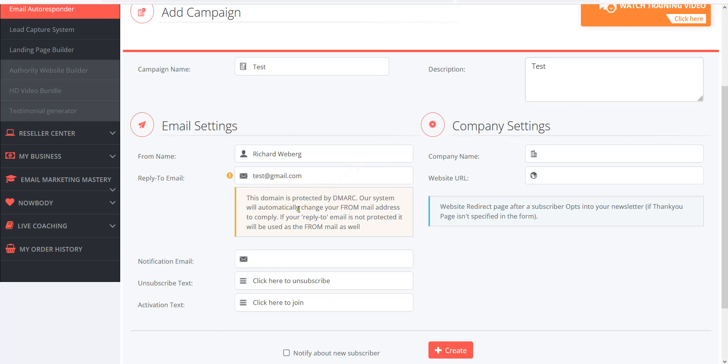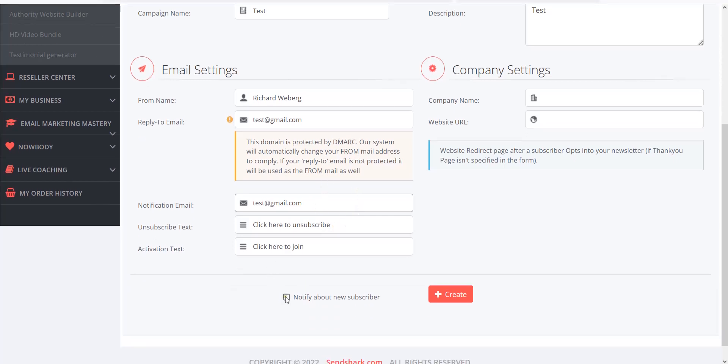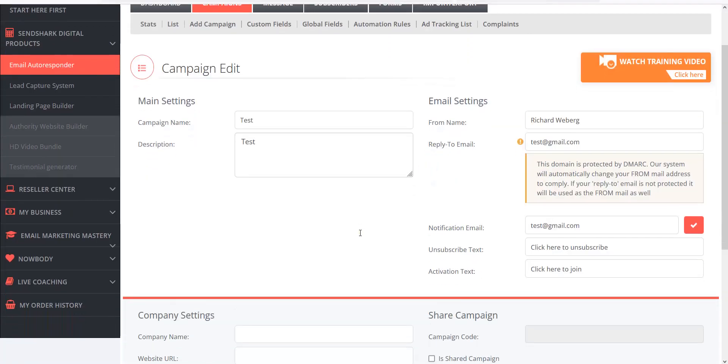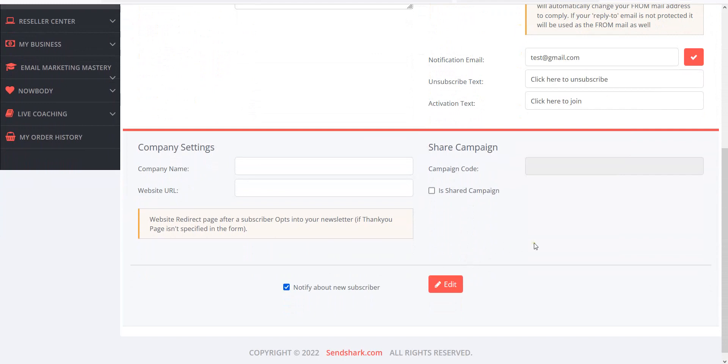If you're not using a domain name email, that's fine — just make sure you use a Gmail address because your deliverability will be much higher than with Yahoo or Hotmail. Put your reply-to and notification email — that's the email you get notified at every time someone subscribes to your list. If you want new subscriber notifications, click that button and click Create. You put your company and website, and now you have a campaign. The campaign type shows as Private in this test account; otherwise it should say Public.